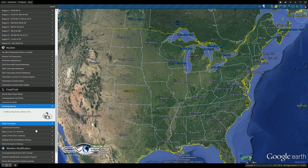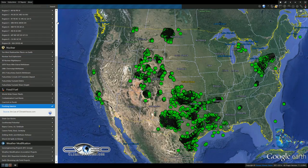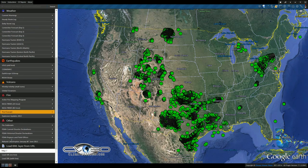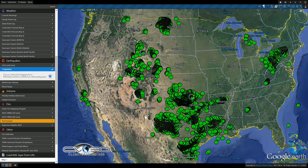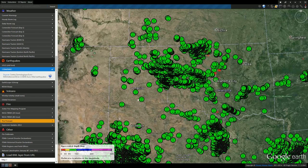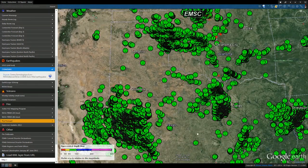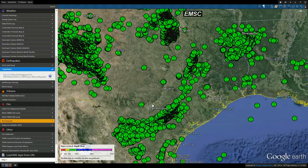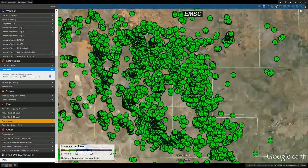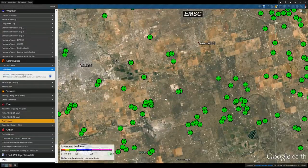We've talked about fracking and earthquakes a little bit in the past. If you come in here where you see these very dense locations, these are very large oil drilling, fracking, and injection well areas. It's pretty sad when you actually go look at it.